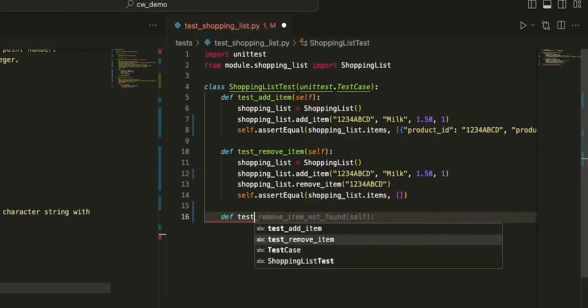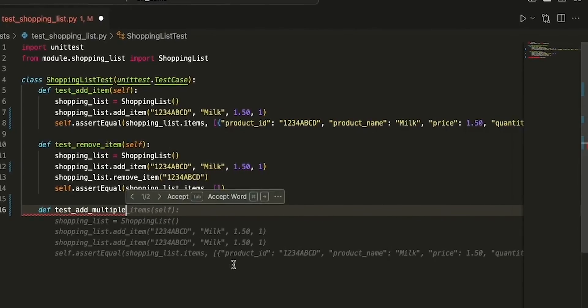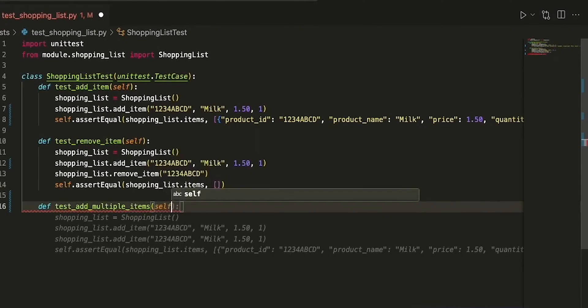Another powerful feature is CodeWhisperer's ability to automatically generate data samples. This might not sound like much, but to those who dig programming, this is huge. For example, if you're developing a function that processes a list of items, CodeWhisperer can generate a list of sample items for you — saving time and allowing for more thorough testing. CodeWhisperer is available for free, but also has a pro version with more features for $19 a month.